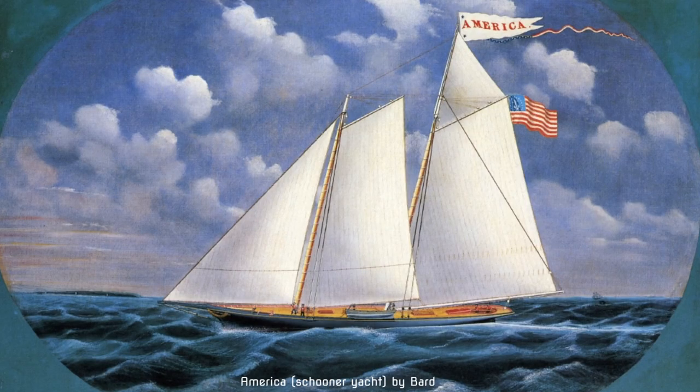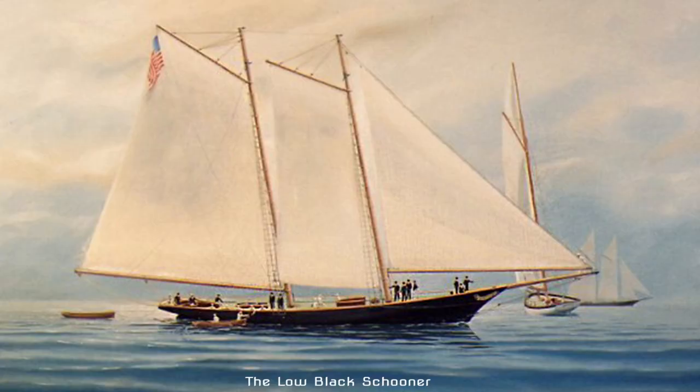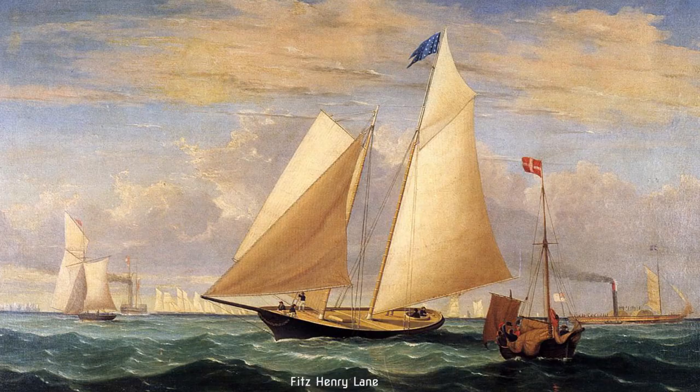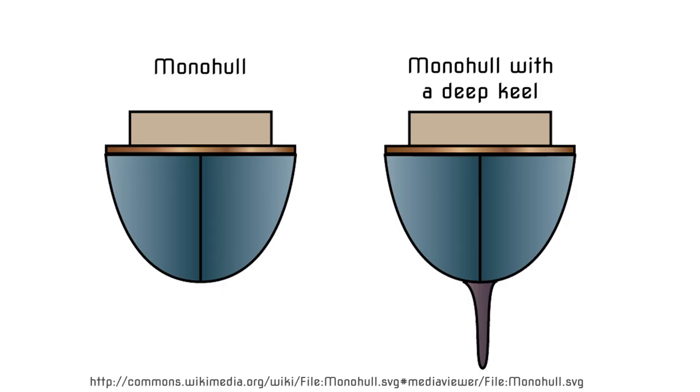The first America's Cup was raised in 1851 — that's over 150 years ago — and the boats didn't change much in the first 130 to 140 years. They went about the same speed; they were big, slow and heavy monohulls with a single hull.